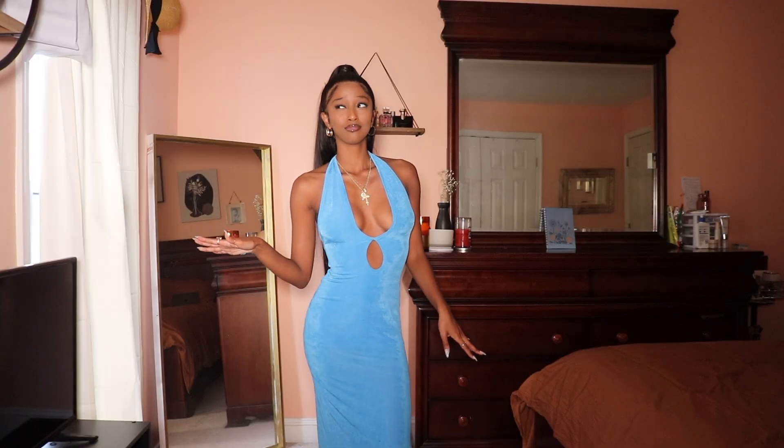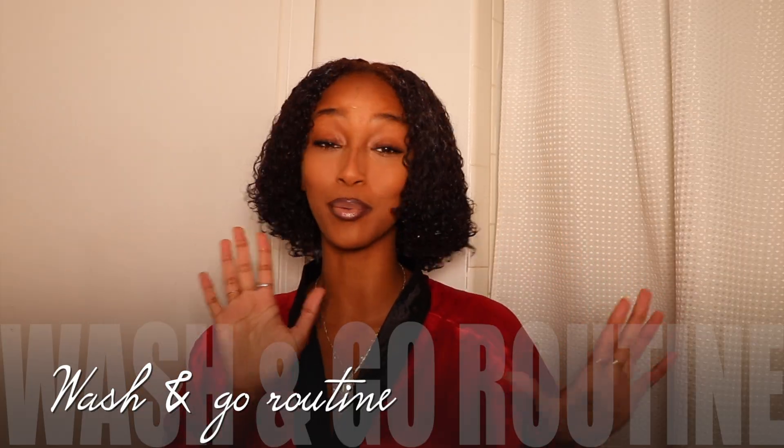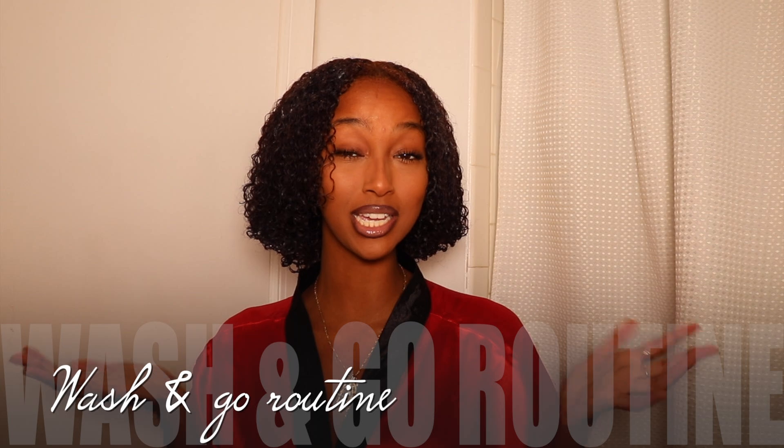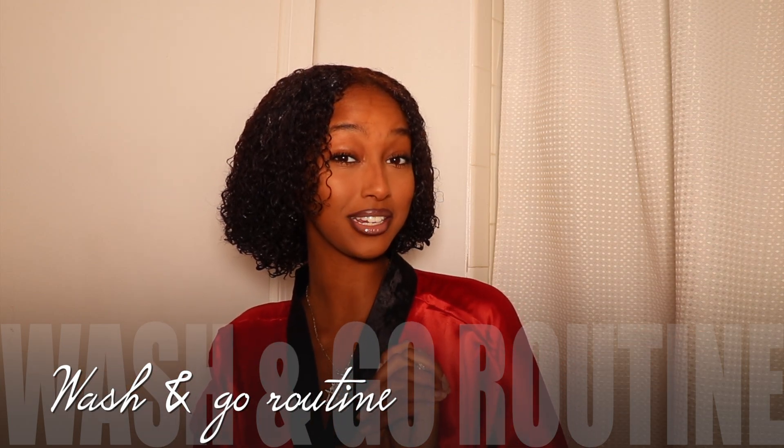Hey guys, welcome to my channel! My name is Bethany and I'm really excited about this video because my hair turned out really nicely. If you didn't know, I cut my hair by myself into a little bob. This is my wash and go routine video — I hope you guys enjoy it. Don't forget to like, comment, and subscribe if you enjoy videos like this. Let's get started!